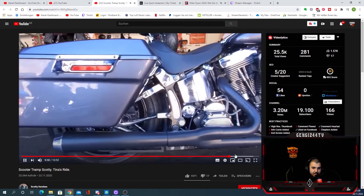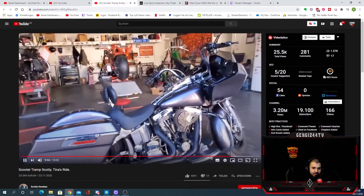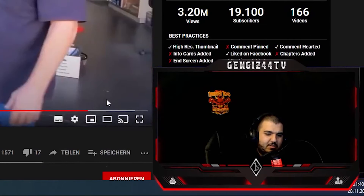Saddlebags, and you can see it's a soft tail — Bassani exhaust, CV carb. He made a Road Glide out of a Softail. He just put a Road Glide fairing on a Softail frame. Crazy.